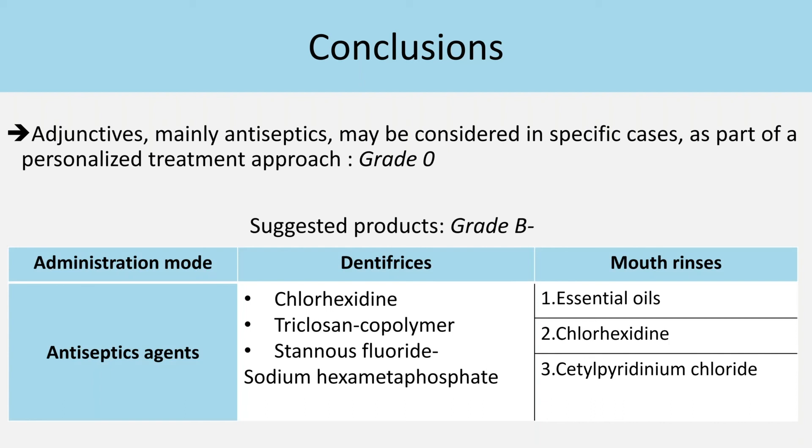Or if we prescribe mouth rinses, we can select essential oils, chlorhexidine, or cetylpyridinium chloride.